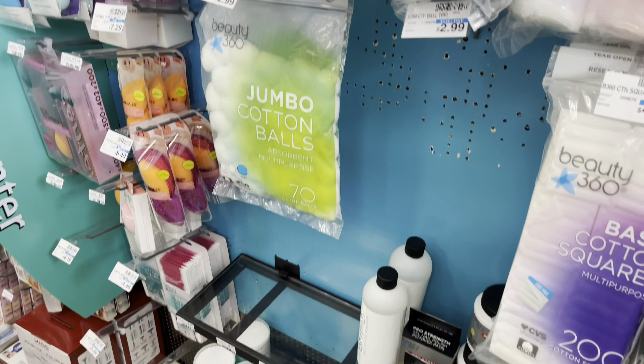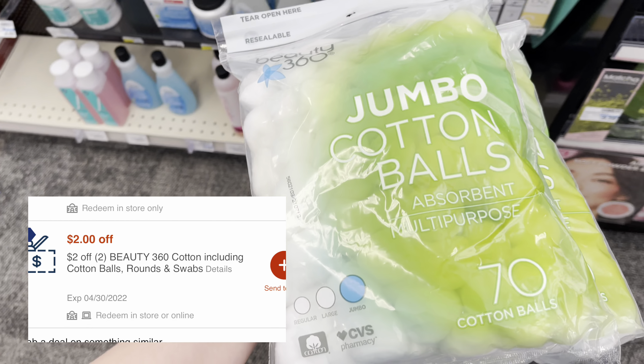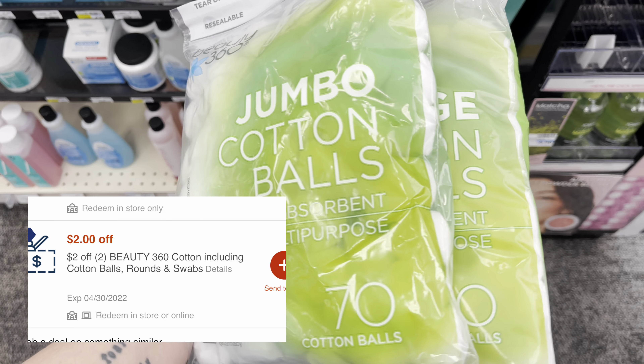Select Beauty 360 is buy two, get the third free. So I'm grabbing three of the cotton balls at $2.99, which totals me to $5.98. I have a $2 off two CRT, leaving me to pay $3.98 for all three or $1.32 each pack.